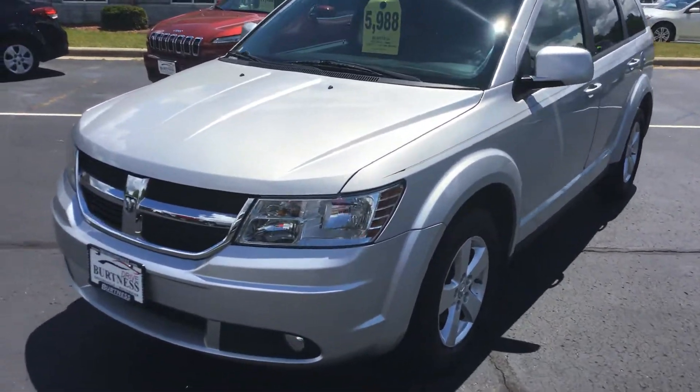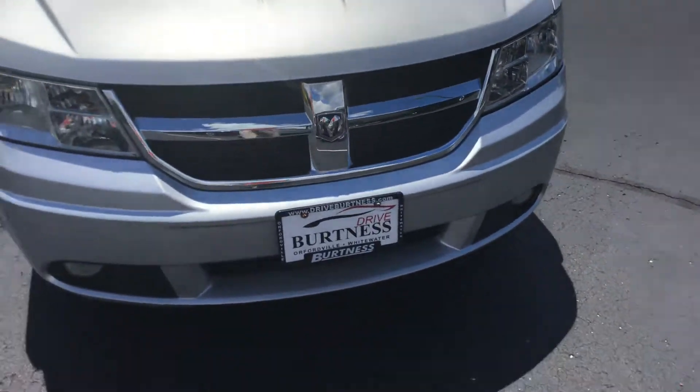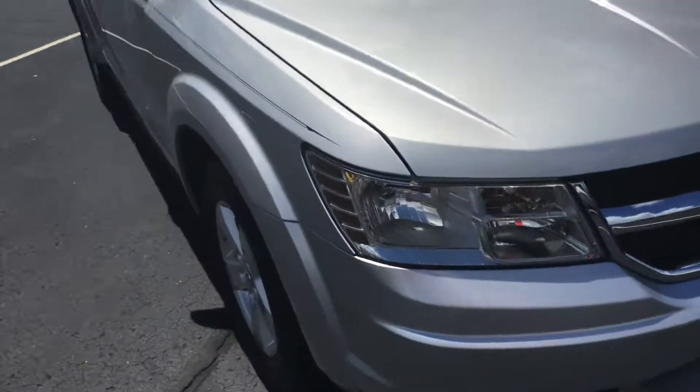Hey Kenneth, this is Matt Miller over at Burtness Motors in Whitewater. Just want to give you a quick walk around here on the 2010 Dodge Journey we have here on the lot.